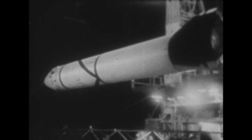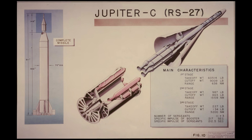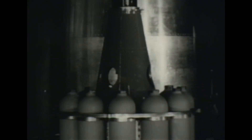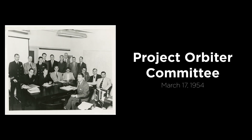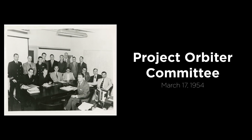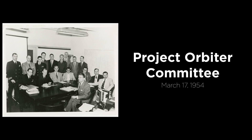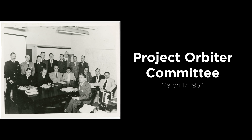A slightly elongated Redstone missile was the first stage of the Jupiter C sounding rocket, elongated to allow for the additional propellant needed to match the Jupiter missile's trajectory. The upper two solid propellant stages were completely new designs clustered in a tub on top of the first stage. The design originated from Dr. von Braun's proposed Project Orbiter — his proposition to use a modified Redstone rocket to launch an American satellite to space as part of the upcoming International Geophysical Year from July 1, 1957 to December 31, 1958.